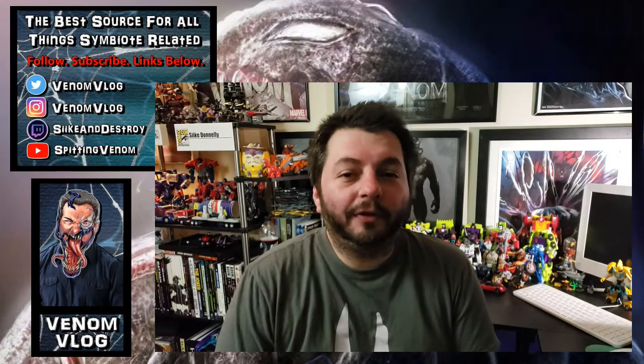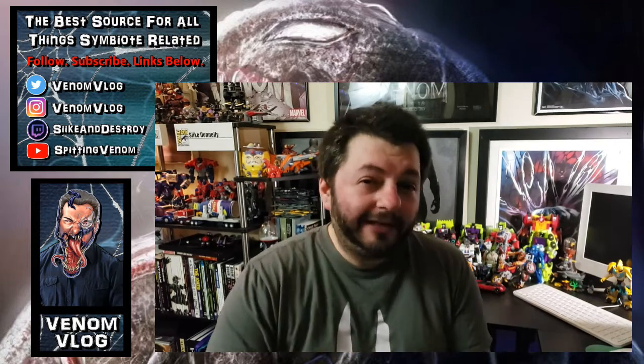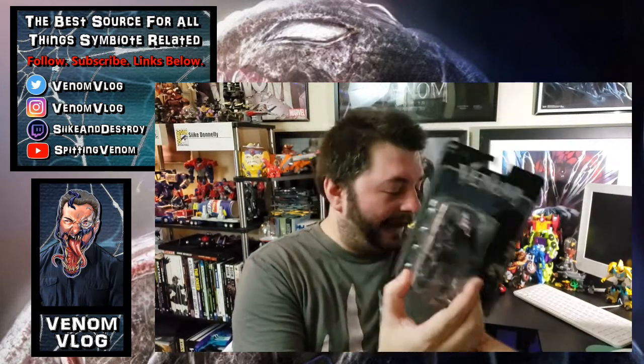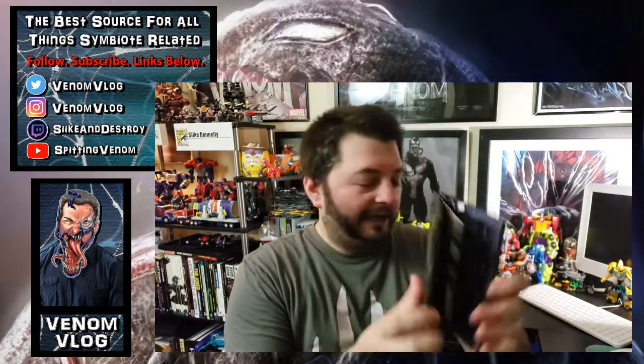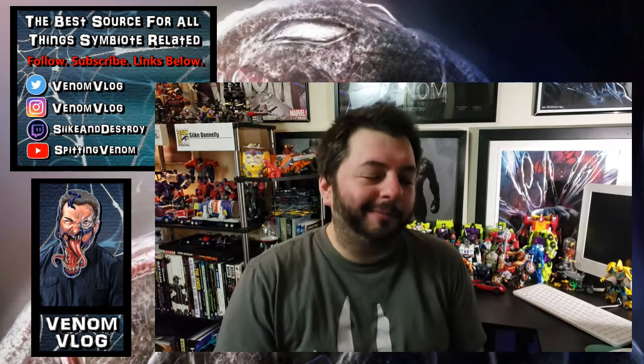Hey, what's up everyone, welcome to another episode of the Venom vlog — this is episode 325. Today I want to talk primarily about the three deleted scenes that were on the blu-ray and DVD versions of Venom. I got the Walmart edition, which came with an action figure, and the Target edition, which came with a little art book from the movie. I finally had a chance to watch every single thing on this blu-ray and DVD.